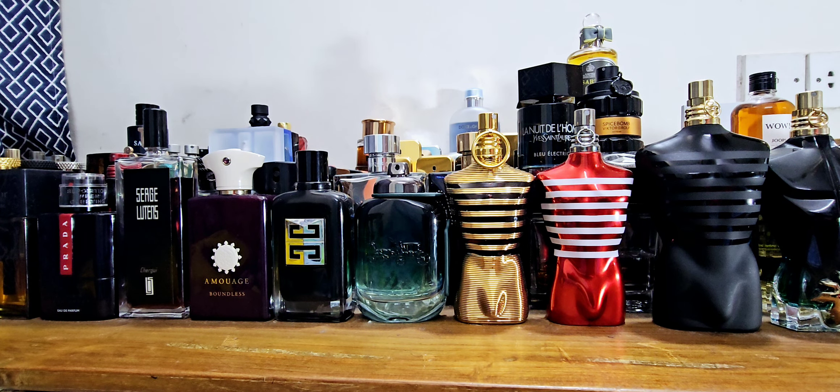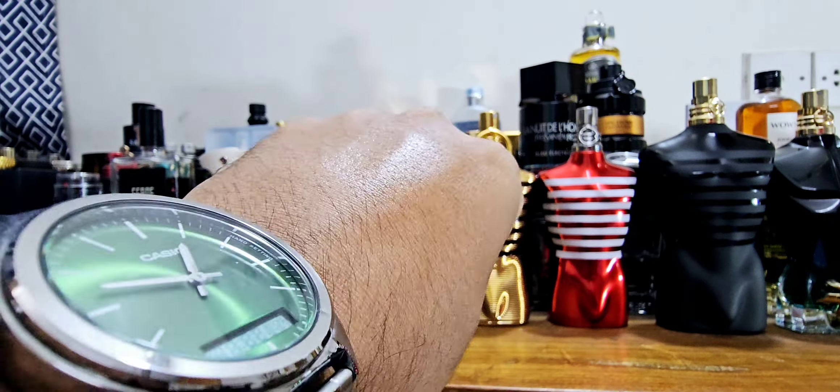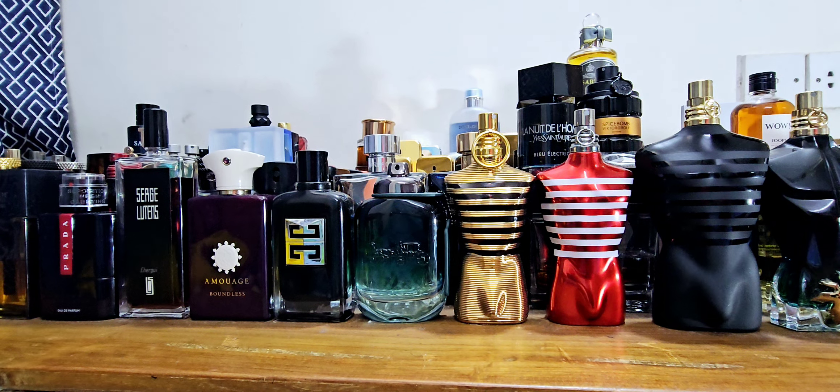Hi everyone, good morning from Dhaka, Bangladesh — trying to talk like a vampire to scare you a little bit. It's almost 1am here and I'm wearing a lot of Nibras, which I just finished reviewing — a very beautiful bottle, very beautiful presentation, and long-lasting fragrance for cold weather.